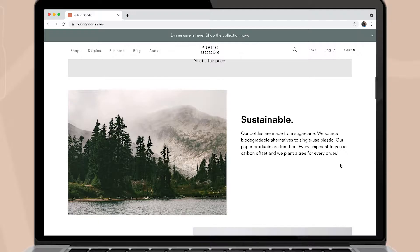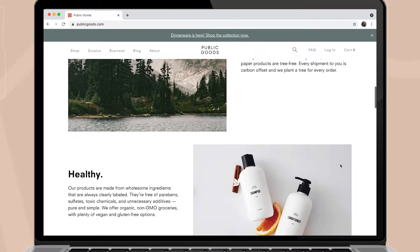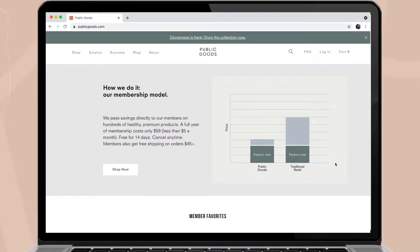Public Goods does have a membership — it's $59 per year. Joining is a great way to give back to the planet and communities in need, because they offer so many different things, such as planting a tree after every single order. They are also currently offsetting 100% of their shipping, so those are just some reasons to support them and sign up for their membership.